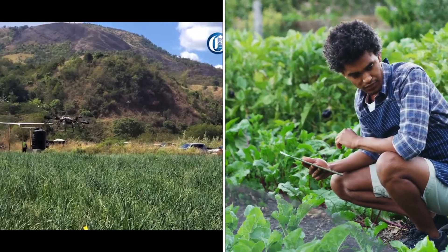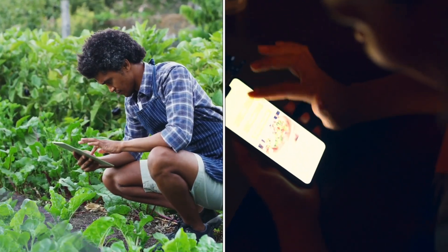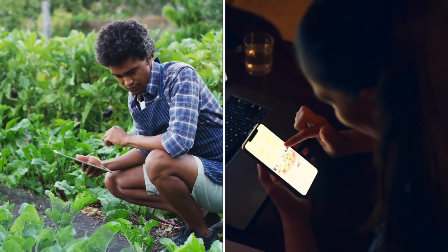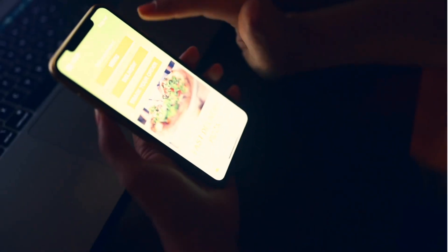Mobile apps are another game changer for Jamaican farmers. These apps provide real-time market prices, weather updates, and access to microcredit services. They help farmers make informed decisions and connect directly with consumers, increasing their profitability.